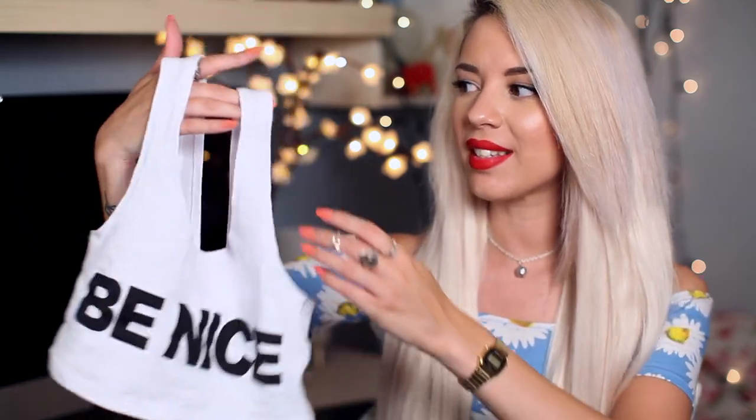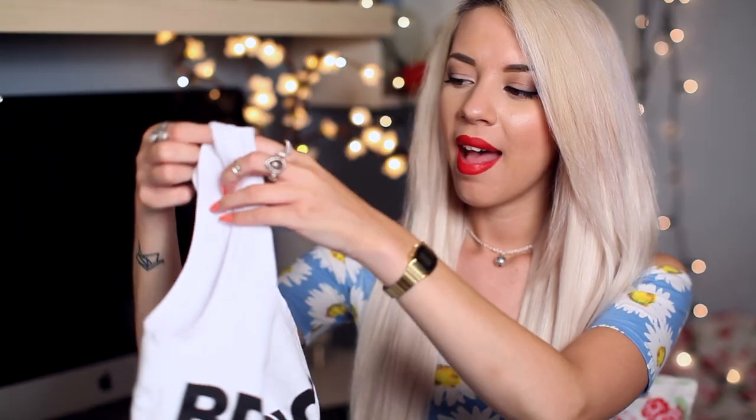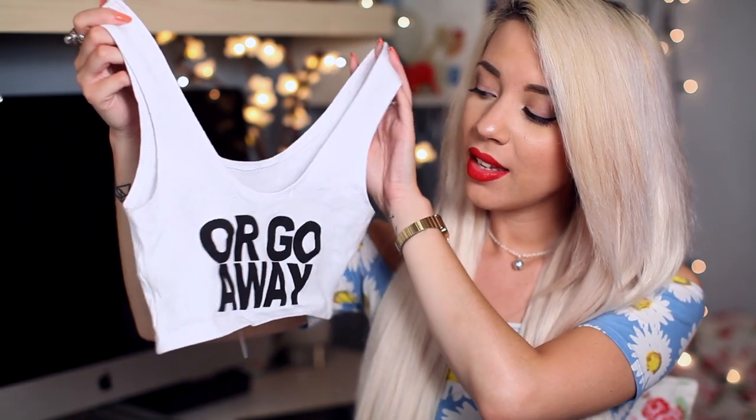The next items are from an American company called 24 Hours. I love this top — a lot of you on Instagram thought it was amazing too. On the front it says 'be nice' and on the back it says 'or go away.' I think that's a great statement — if you're not nice, you should just go away. That top was $33.